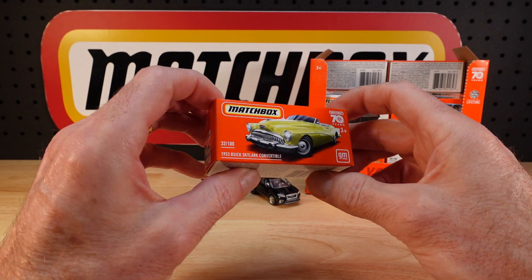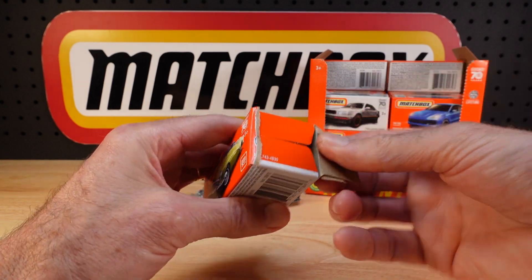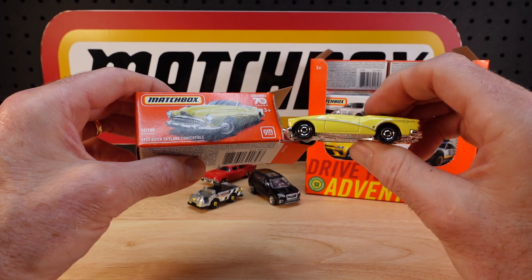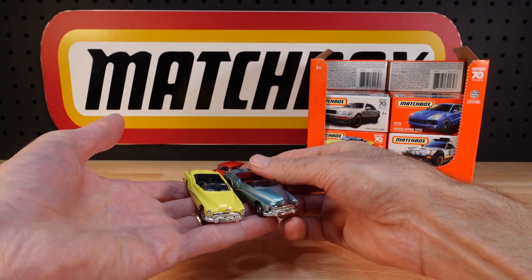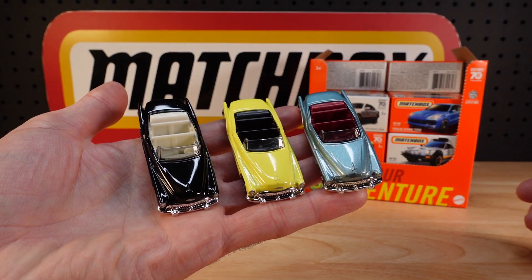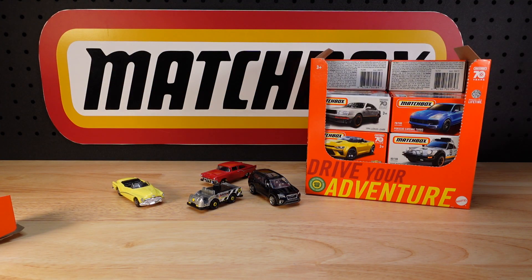The 1953 Buick Skylark Convertible — this is the third iteration. Number 32 of 100. Quite often the card art is quite different to what's in the box. I wasn't expecting that tone of yellow. I think the first one shocked us all, and then they came out with the black one — that's how my memory serves me anyway. They look quite good together, a bit of contrast.